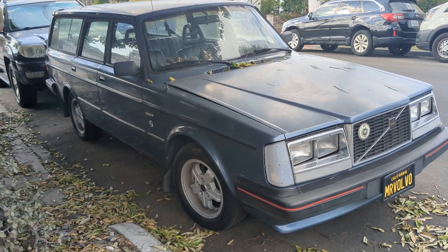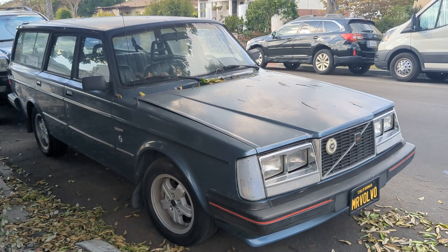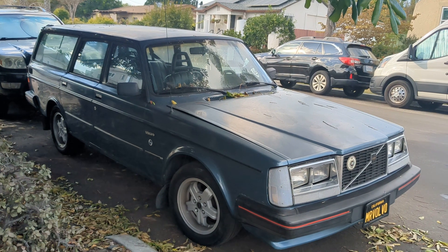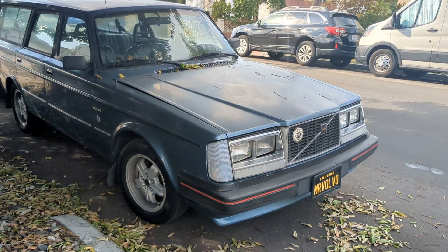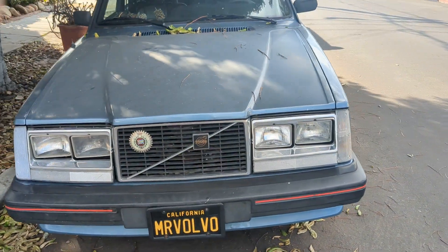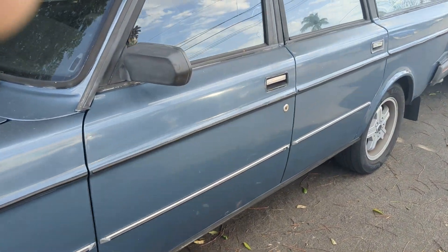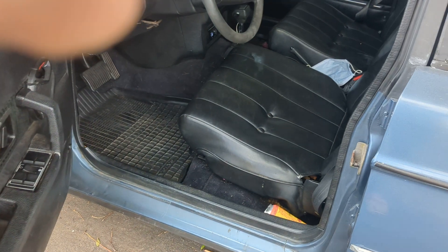This is a 1983 Volvo 245 GLT. I'm posting this out of obligation for another fella who posted a few months back — I said I would show my Volvo off and I'm finally getting around to it. I've had this car since 2014. I got it with 260,000 miles on it and have since brought it up to almost 310,000.